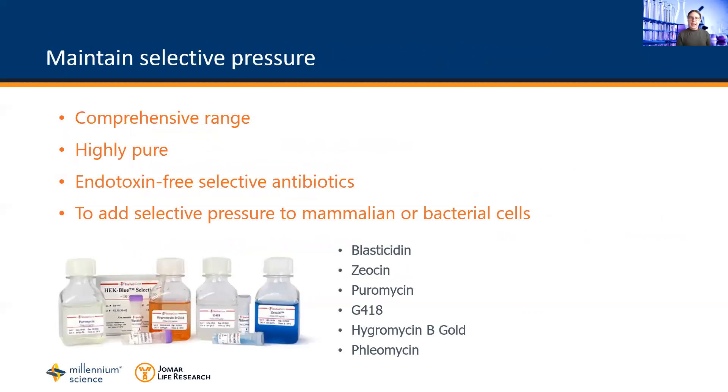After cell transfection, a key factor in stable incorporation of a gene into the genome is the maintenance of selective pressure in cell culture using an appropriate selective antibiotic. Invivogen supplies a variety of sterile and culture-ready selective antibiotics listed here.